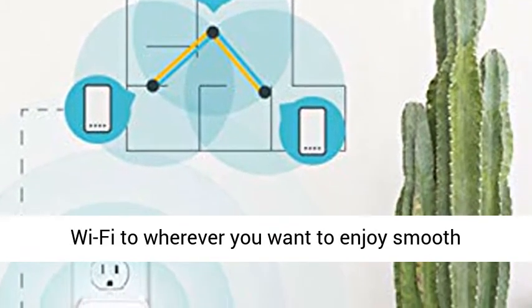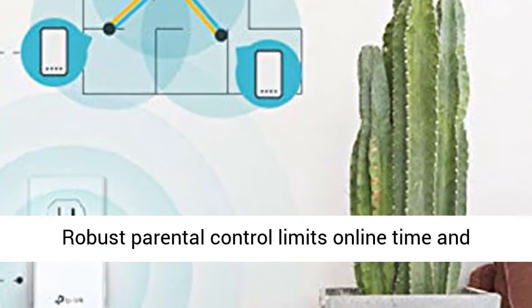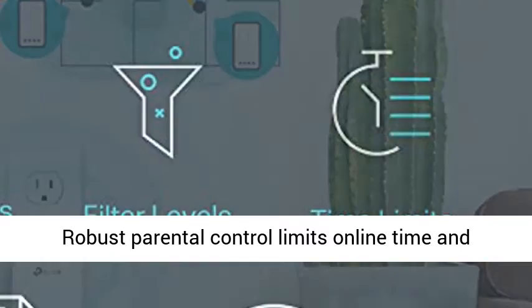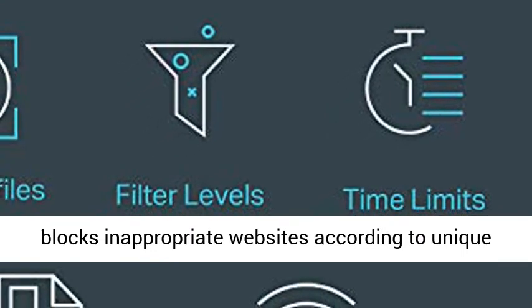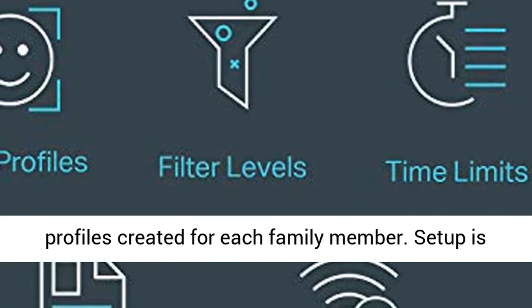Convenient plug-in design to extend your Wi-Fi to wherever you want, to enjoy smooth browsing and streaming throughout your home. Robust parental control limits online time and blocks inappropriate websites according to unique profiles created for each family member.